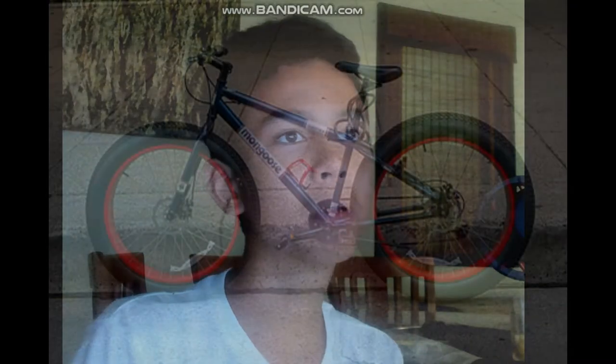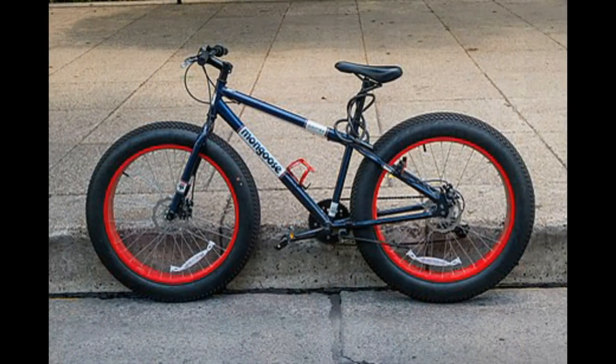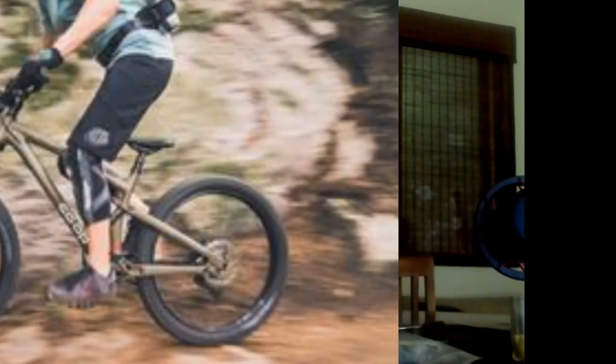Fat bikes are mountain bikes with very wide 3.7-inch tires, designed for riding on soft surfaces such as snow and sand.